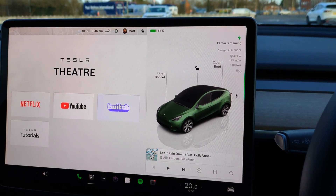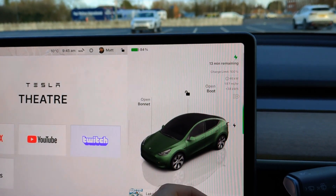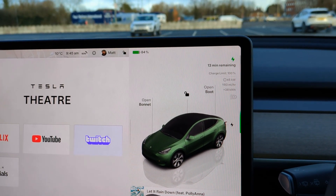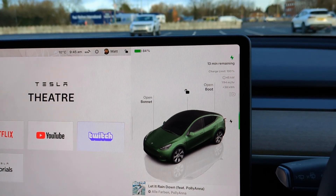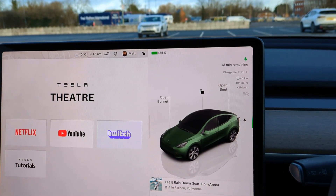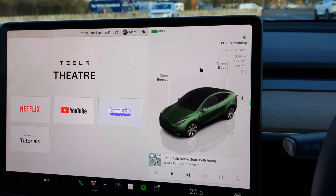It now thinks there's 30 minutes remaining, we're at 84% state of charge, and it's charging at 46 kilowatt — that's 194 miles per hour of range added. We've added 38 kilowatt hours of energy already, and it's been about 25 minutes since I arrived.